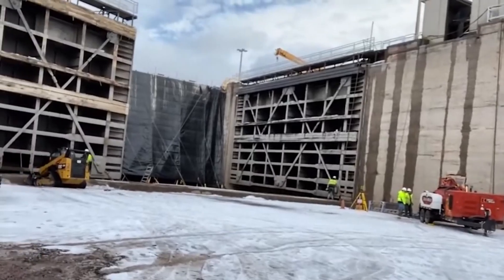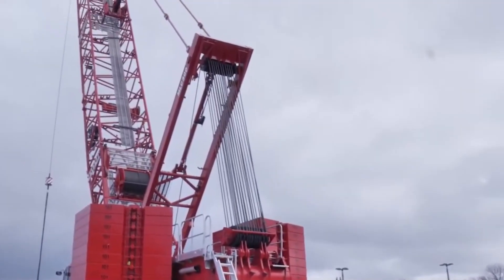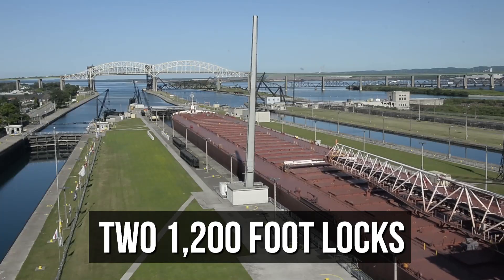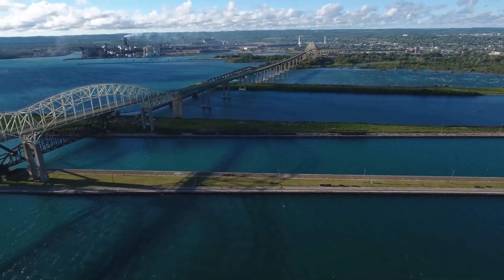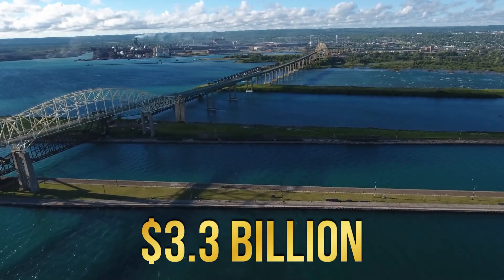Once constructed, the new Sioux Lock will allow the Poe Lock to undergo significant renovations. Upon completion, the Sioux will feature two 1,200-foot locks, greatly enhancing its capacity and efficiency. This project is massive, with a total investment of $3.3 billion.